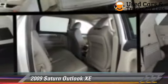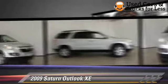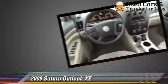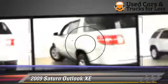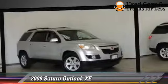The 2009 Saturn Outlook XE, powered by a 3.6-liter V6 engine with a 6-speed automatic transmission. This vehicle has fewer than 65,000 miles on the odometer and gets up to 23 miles per gallon. This Saturn features air conditioning,